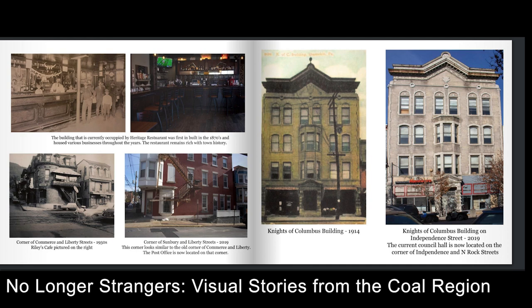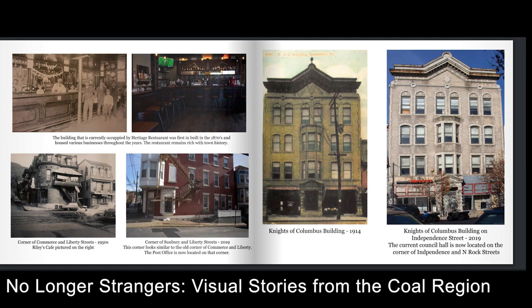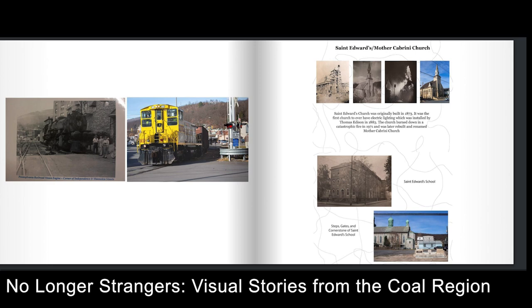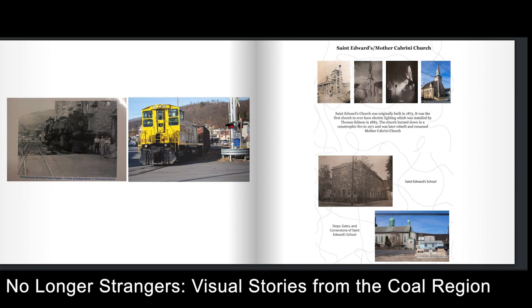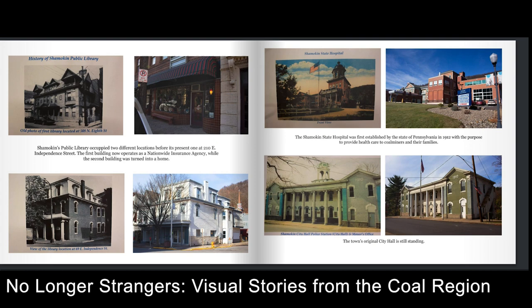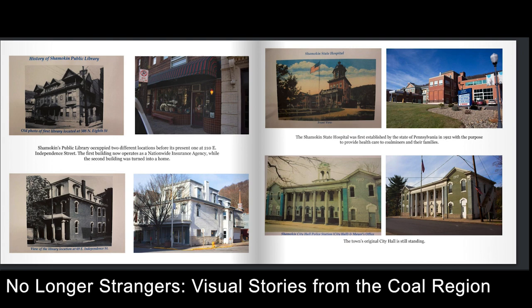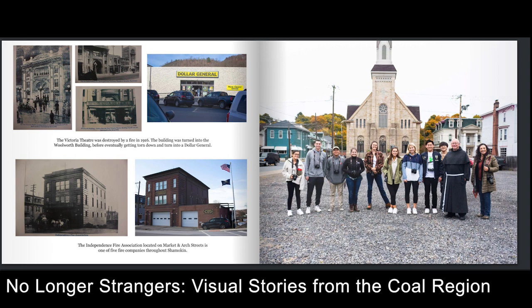By December 2019 we had the book in our hands and shared it with the community. Each student got two copies — one to keep as a record and one to donate to their local library wherever they're from. We also donated books to Mount Carmel and Shamokin's libraries, as well as the Susquehanna region, so the whole region received donated copies. It was a very intuitive, informative, and amazing learning opportunity.